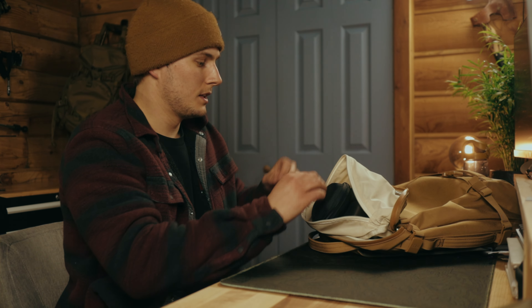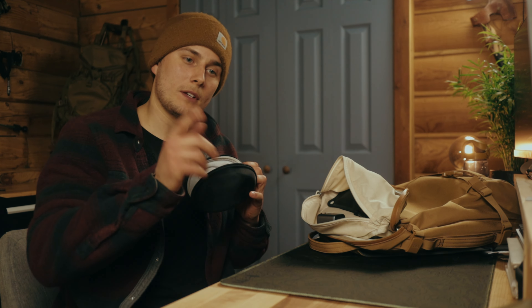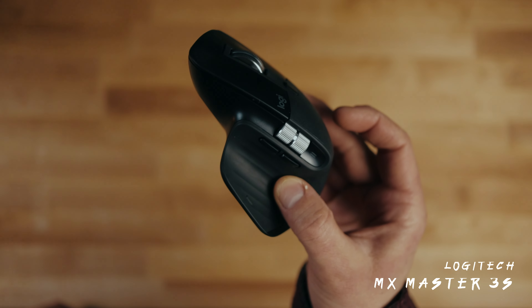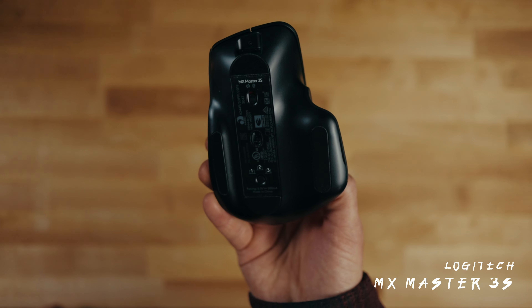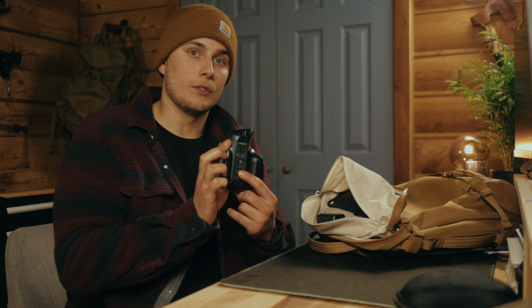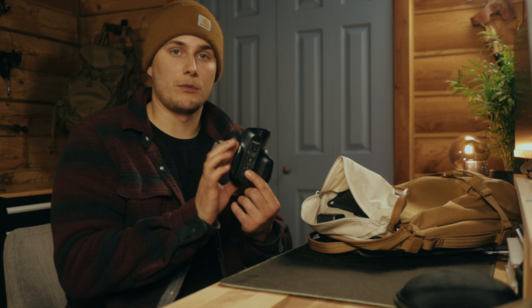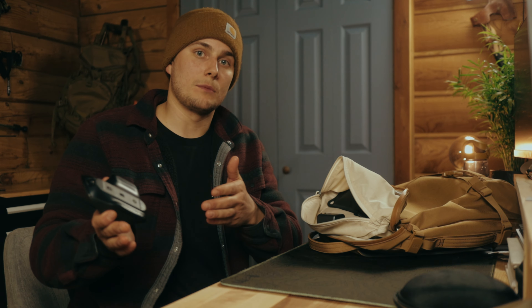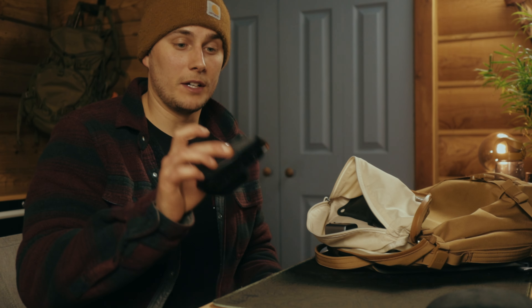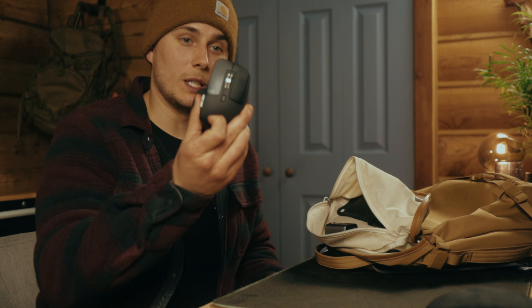Next up is the case for my mouse — which is empty because my mouse is right here. This is the Logitech MX Master 3S. I take it back and forth between work and home because my work laptop is a Windows laptop and my home laptop is a MacBook. These are great because they work for both, and you can set up to three devices — I have it set for my home laptop, my work laptop, and my iPad. This thing is amazing. I never thought I'd like a mouse so much.